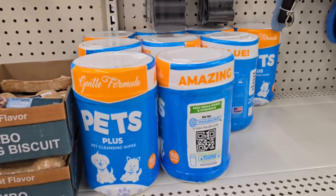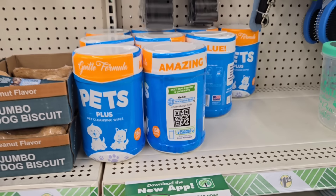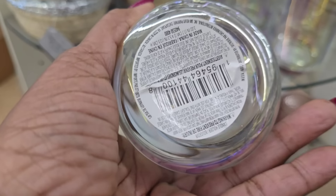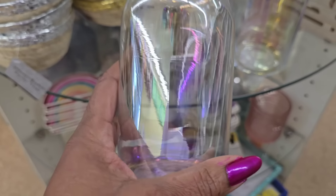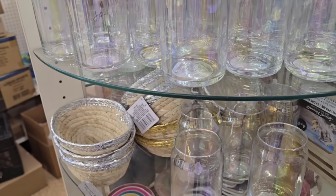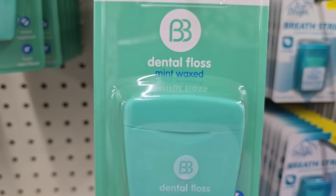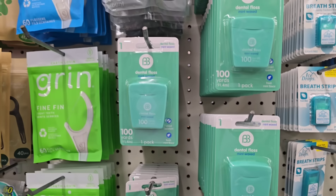I'm shocked my store got the Pet Plus pet cleaning wipes - looks like they've been selling. Wow, Raleigh Road, y'all! If you're looking for those - anybody seen these iridescent jars? These are nice, they almost look like a mason jar but they're iridescent candle holders. Wow. I don't know if this is repackaged - it's dental floss, mint wax, Brush Buddies dental floss, and you get a hundred yards. It looks different to me.